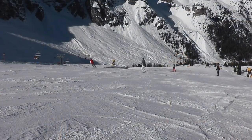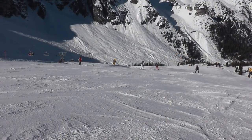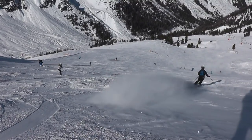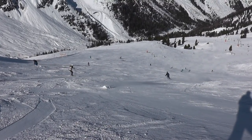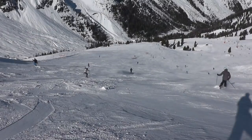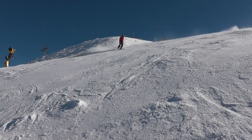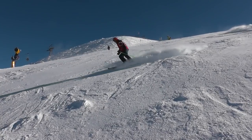Schlick 2000 is rated among the top 15 family-friendly ski resorts in Austria by Snow Online — this we can confirm. However, during peak times it can be very busy, which is not always ideal for beginners and families with small children.